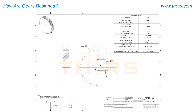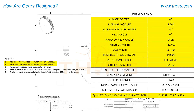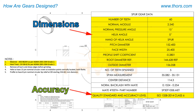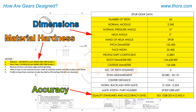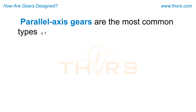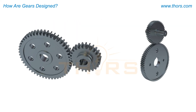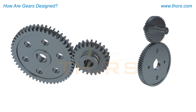Once the gear design is finalized, the results are delivered as an engineering drawing. The engineering drawing will include a gear data block that has information on the dimensions and accuracy of the gear tooth, along with material hardness specifications and other special features. Parallel axis gears are the most common types of gears used for power transmission. This course explores the design principles involved in designing single stage spur and helical gears.